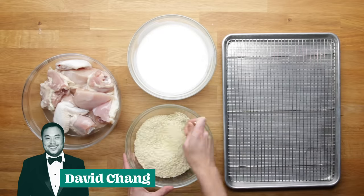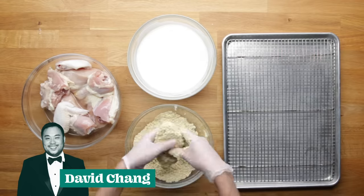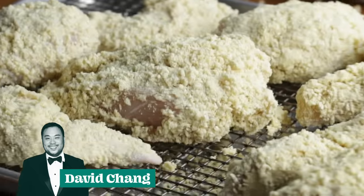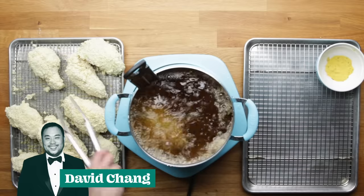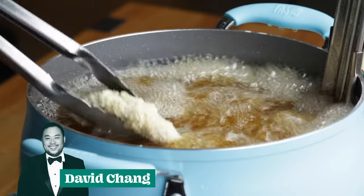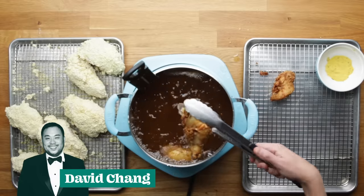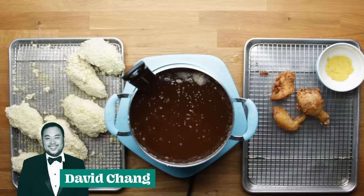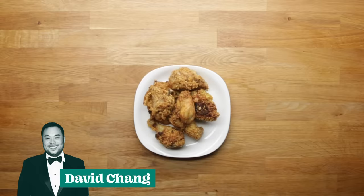You're going to take each piece of chicken, dip it in buttermilk first, then dip it in the pulverized instant ramen, and do that with all of the chicken. Take those, dunk them into a preheated fryer, and gently fry them until they're nice and golden and crisp. Once you take them out, transfer them to a rack, and season the tops with a little bit more of that seasoning packet that comes with the soup. And there you have it, David Chang's Ramen Fried Chicken.